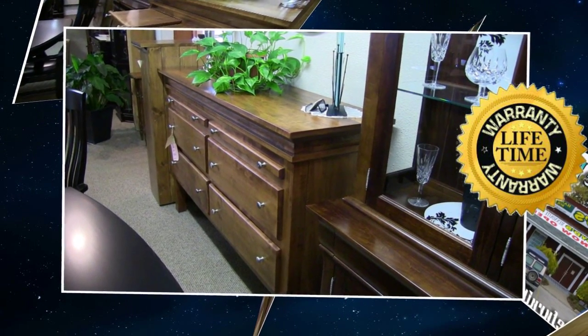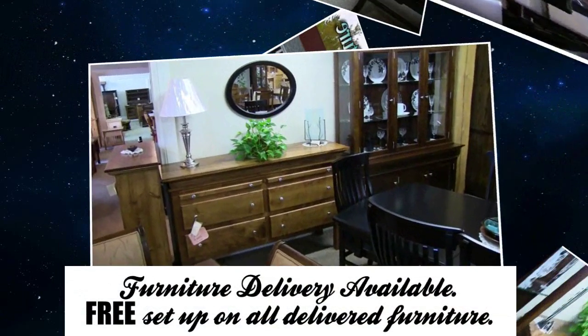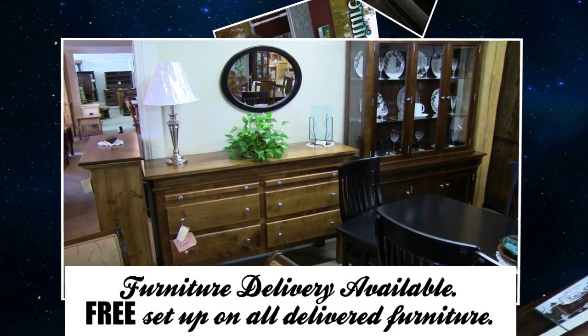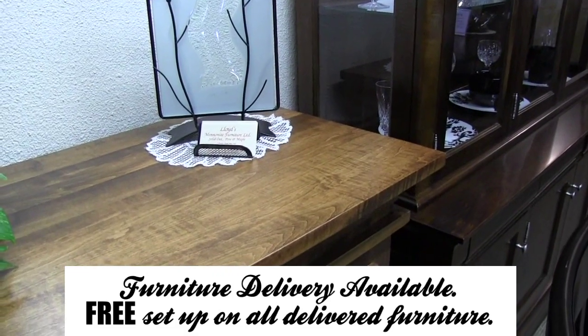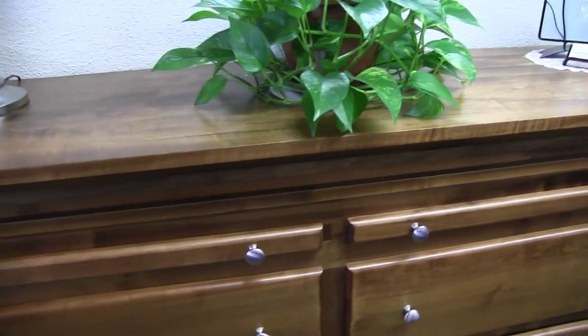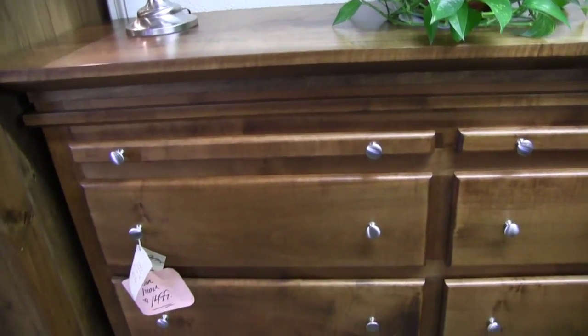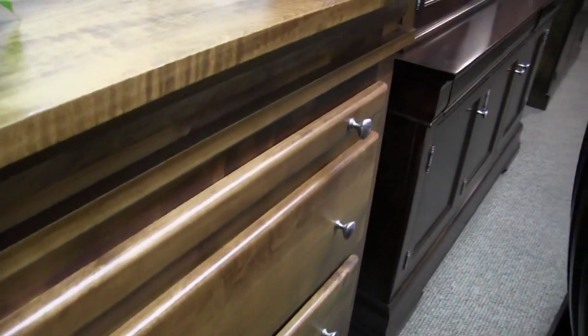What about delivery? A lot of these items are fairly large. We deliver these pieces — the larger ones we deliver to the home. It's all set up by our people, set up in their homes. The hardware's on, the bed rails are on, the shelves are put in, the clips are put in. Everything is delivered and set up just the way you would like it left.